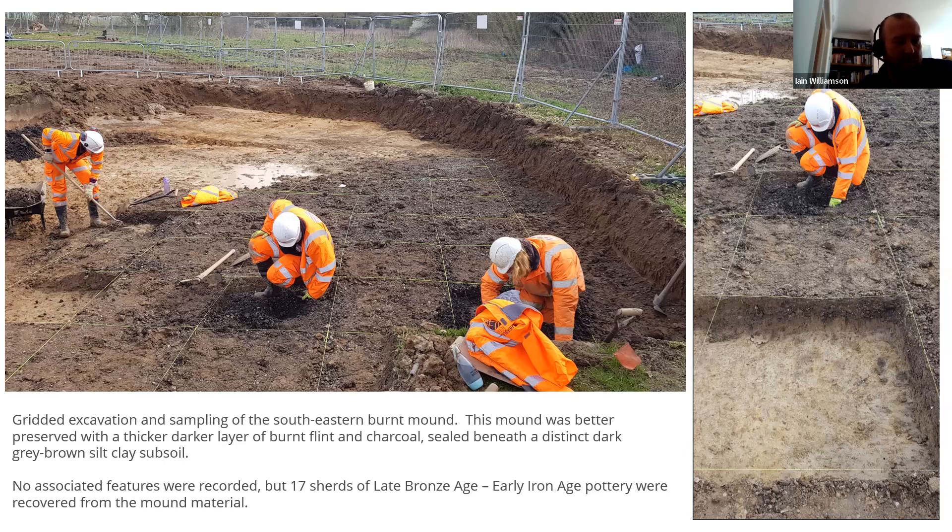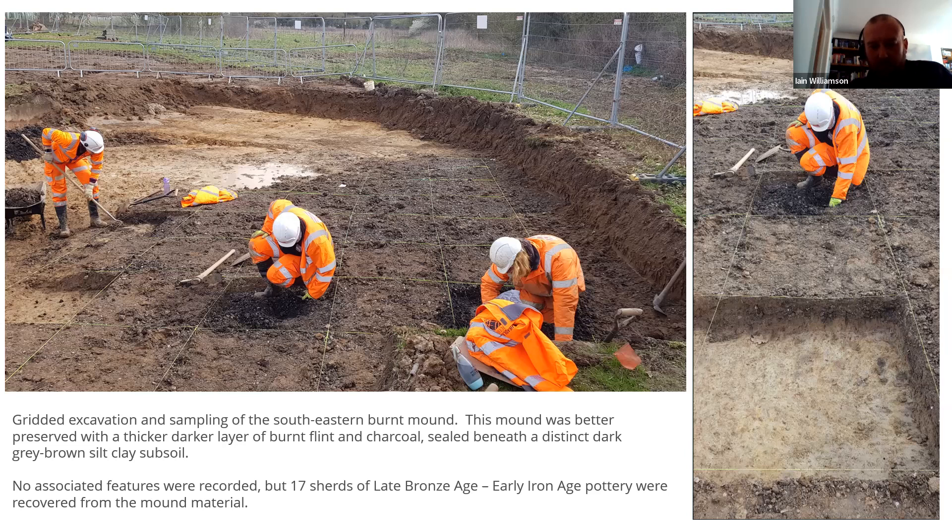The second burnt mound, better preserved in the southeast corner, revealed three distinct layers on excavation — possibly three episodes of use. It measured nine by six meters, again with a lot of charcoal and burnt flint, along with 17 sherds of Post-Deverel Rimbury pottery, dating to around 1000 to 800 BC. The purpose of burnt mounds is debated, though it's widely assumed they relate to cooking or boiling water using heated stones. There may also be some sort of sauna bathing or sweat lodge activity, possibly indicated by the stake holes found under the first burnt mound. Whatever the interpretation, we have clear evidence for late Bronze Age to early Iron Age temporary settlement alongside the New Year's Green Bourne.